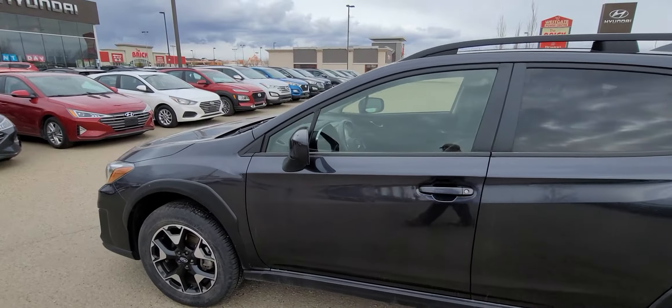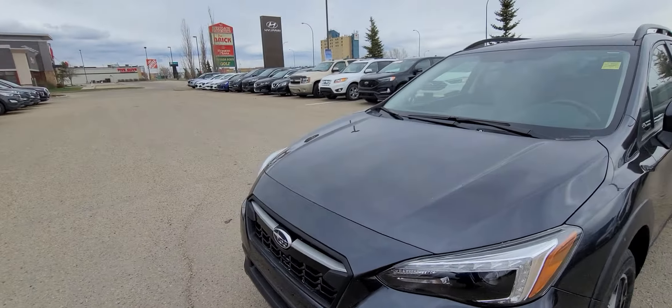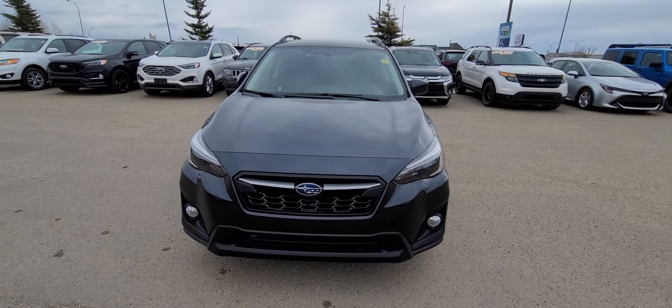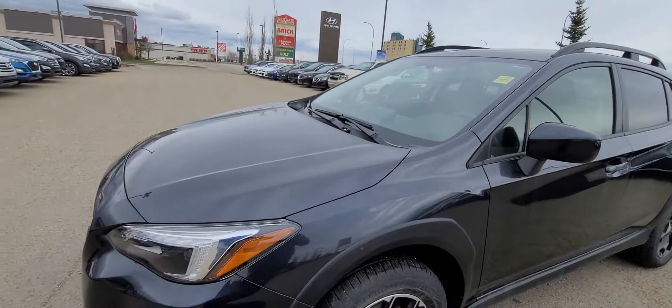This is a two-liter four-cylinder engine, so what's really nice about that is you're gonna get phenomenal fuel mileage but you're also gonna get a little bit of oomph. This Crosstrek is pushing 152 horsepower, so the nice thing about that is you get all the confidence to pass but none of the crazy gas guzzling that comes with the bigger engines.